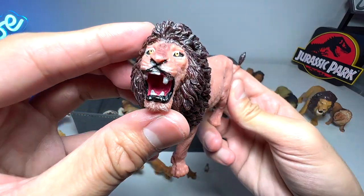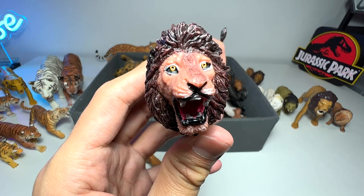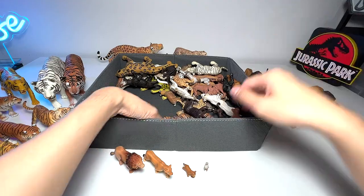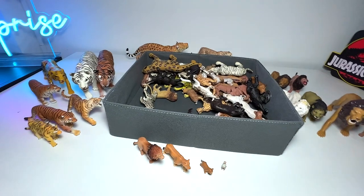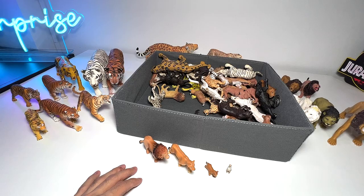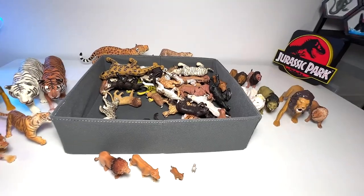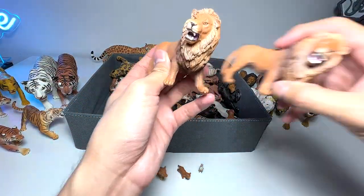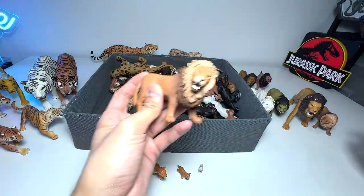Here's another lion figure — this one is from a budget set and looks like a bootleg figure, so the sculpt and paint look cheap. Here's a beautiful lion figure from Schleich. We have what you might call a pride of tigers now — I know lions are definitely called a pride but I'm not sure about tigers. We have two identical Schleich figures, basically the same sculpt but with slightly different paint.